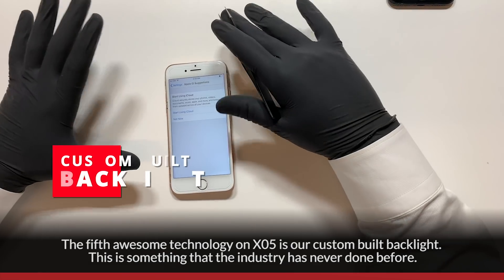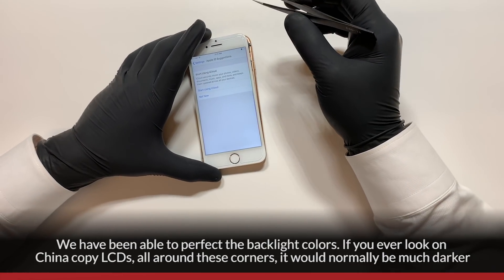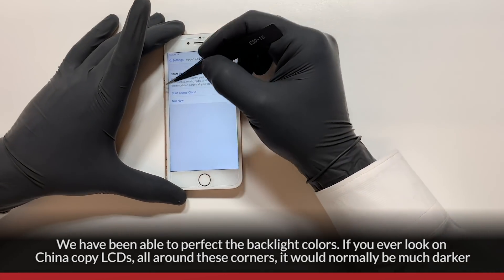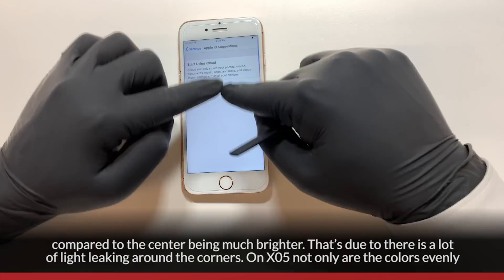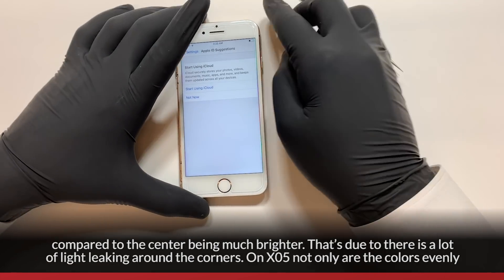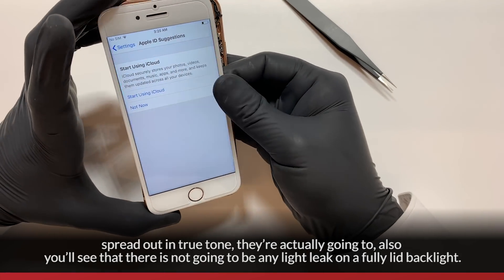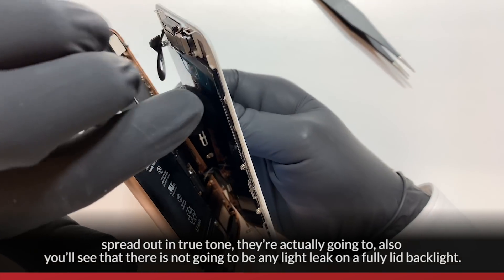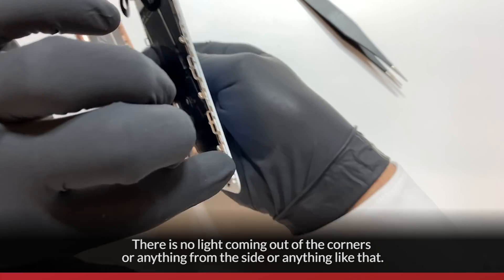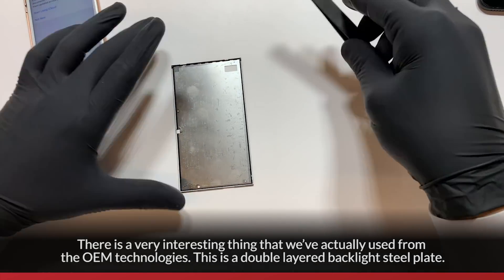The fifth awesome technology on XO5 is our custom-built backlight. This is something the industry has never done before — perfecting the backlight colors. On China copy LCDs, the corners are normally much darker compared to a brighter center due to light leak all around the corners. On XO5, not only are the colors evenly spread out and true-toned, but there's no light leak on a fully lit backlight — no light coming out of the corners or sides.